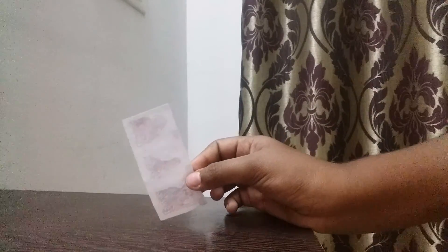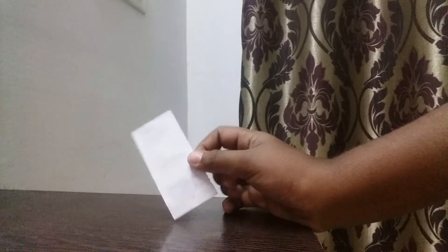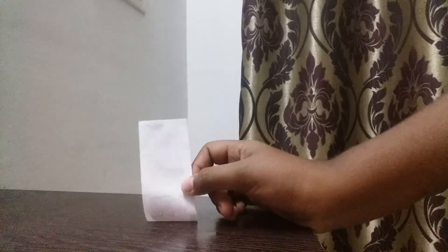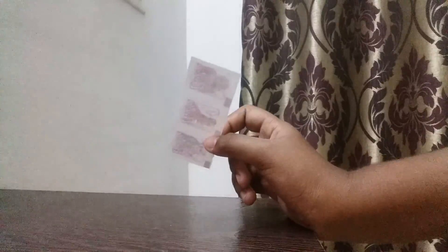Then you get a character emblem which is really very good. You can stick it on your study tables or anywhere you like. Wow!